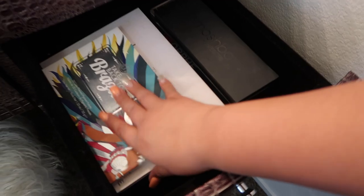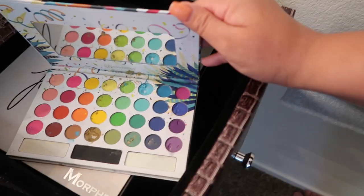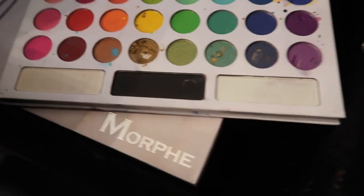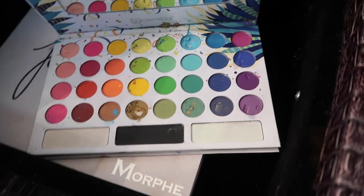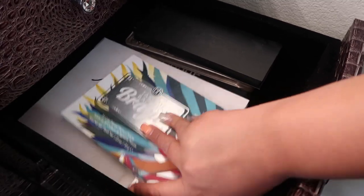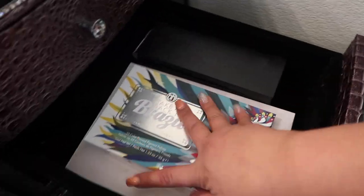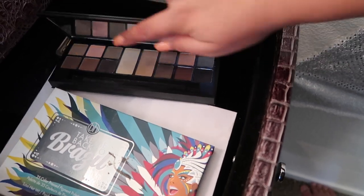In the second drawer I have a few of my palettes. I have the Smashbox palette, which I've used in previous videos. I also have a large palette with all the rainbow colors plus white and black — very cool. This is the BH Cosmetics Take Me Back to Brazil palette. I do most of my eyeshadow looks with either this one or the Jaclyn Hill palette, using the BH Cosmetics one to add a pop of color. The Smashbox palette I use for more natural looks since it has mostly neutral colors.